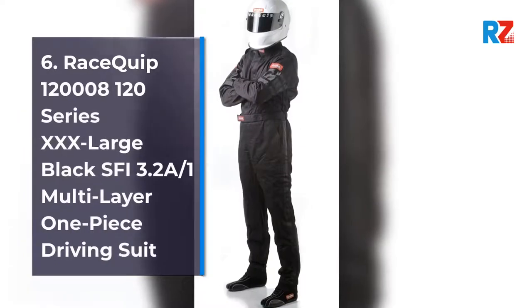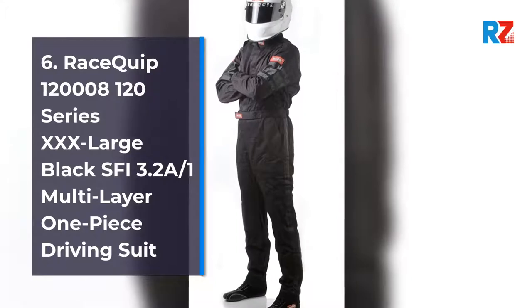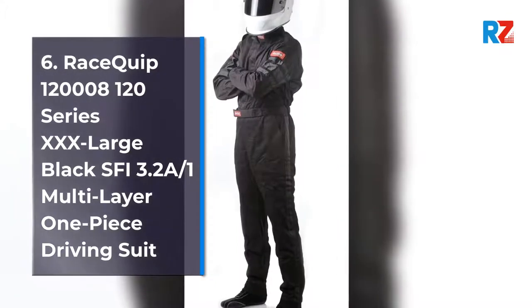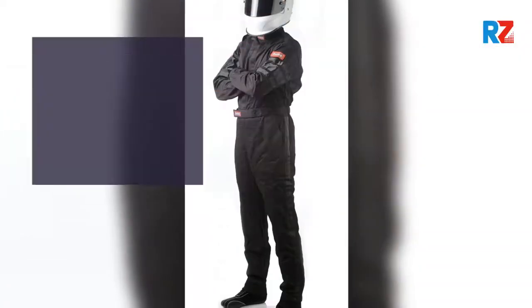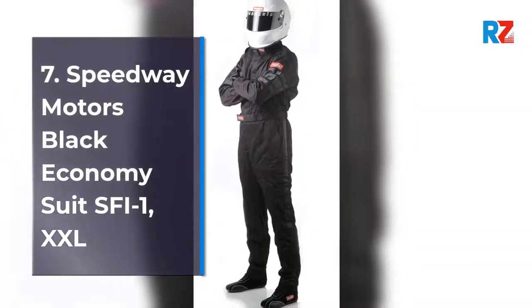6. RaceQuip 120 08 120 Series Extra Extra Extra Extra Large Black SFI 3.2 A-1 Multi Layer One Piece Driving Suit. 7. Speedway Motors Black Economy Suit SFI 1, XXL.